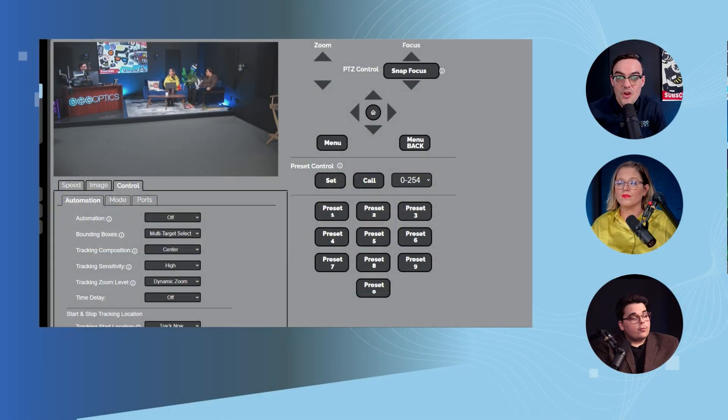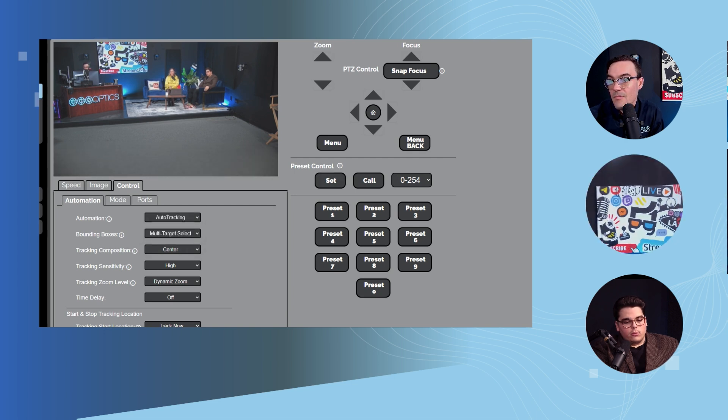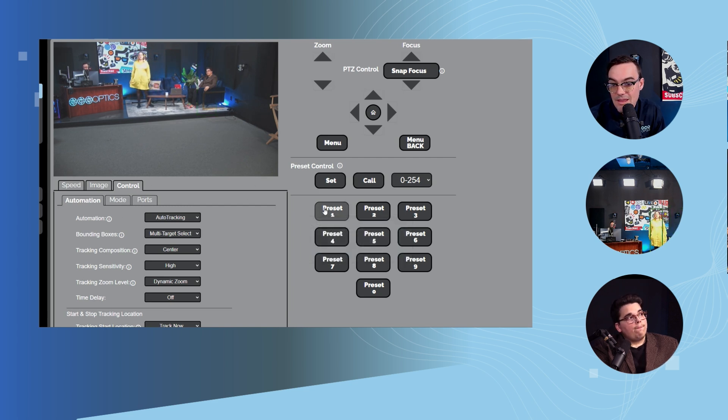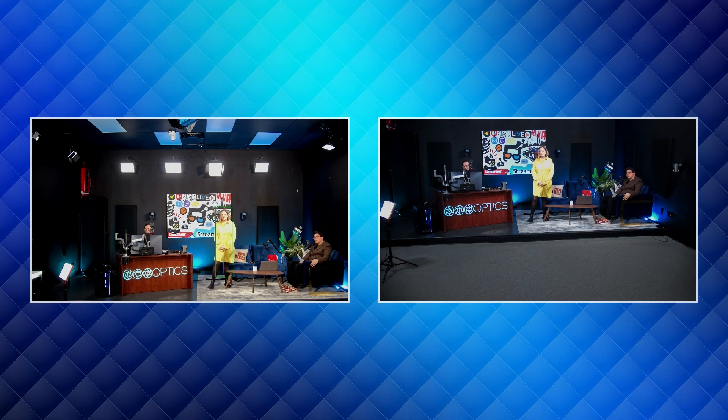We're going to show a 30x Move 4K tracking — what we'd call a medium shot — and then we'll do a 20x Move 4K camera tracking. Mike is getting the 30x camera set up for tracking tests, and I'm going to get the 20x camera tracking test going. Then we're going to show them side by side, because this is a pretty interesting feature for certain productions.